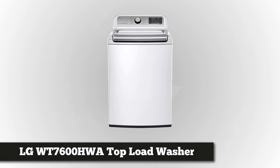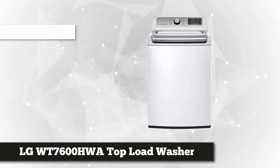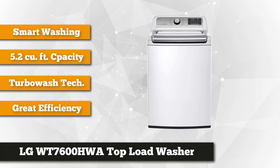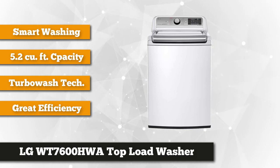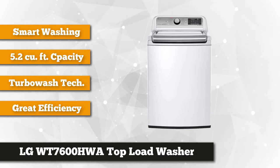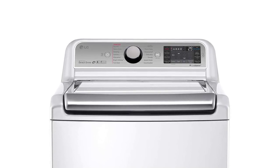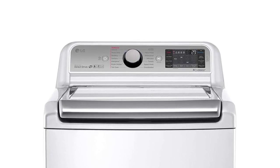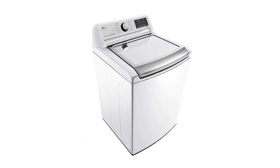Last but definitely not least is the LG White 5.2 cubic foot Mega Capacity Top Load Washer with TurboWash technology, Model WT7600HWA. The top load style allows you to do your laundry without bending your knees. This 5.2 cubic foot washer is perfect for washing heavy fabrics, and has a stainless steel drum that's sturdy and rust-free. It features a Smart Diagnosis app that helps you diagnose technical problems using just your smartphone. It also has child security technology to help prevent accidents caused by improper use.